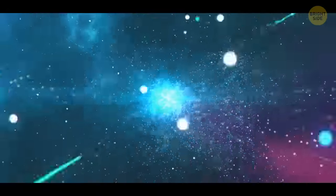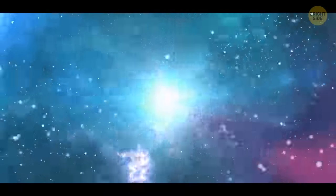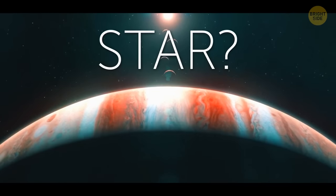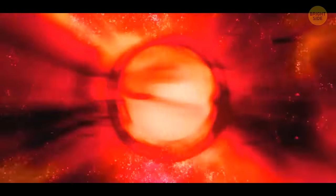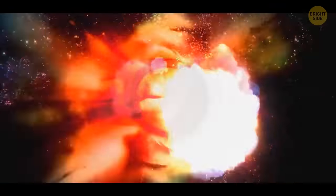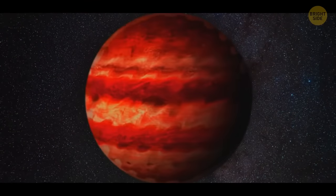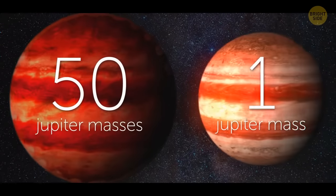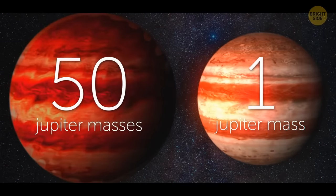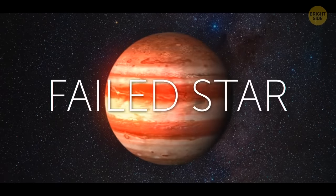Jupiter's explosion can be compared to a supernova. In fact, Jupiter is practically a star. If it were just a little bigger and heavier, it would start to shrink. The intense pressure on the planet's core would start thermonuclear reactions. Eventually, Jupiter will have turned into a brown dwarf, and it would be 50 times heavier than it is now. But because it doesn't have enough weight to do that, Jupiter is sometimes called a failed star.